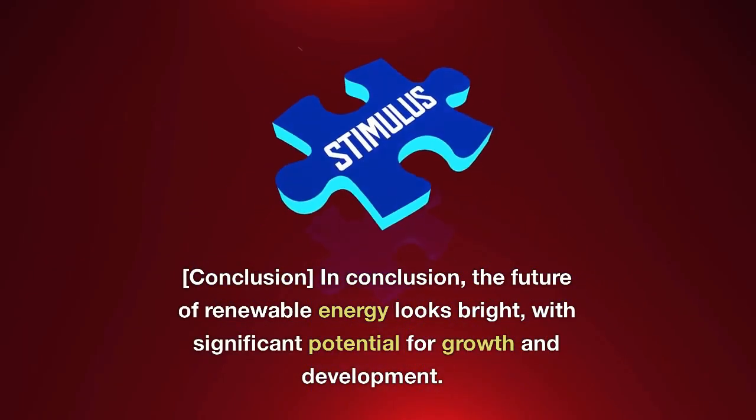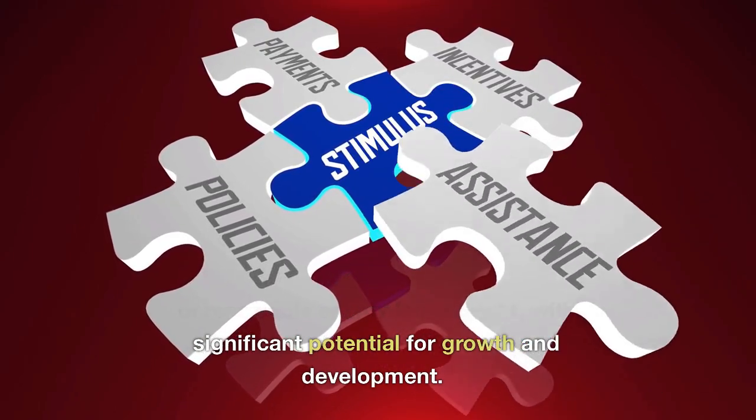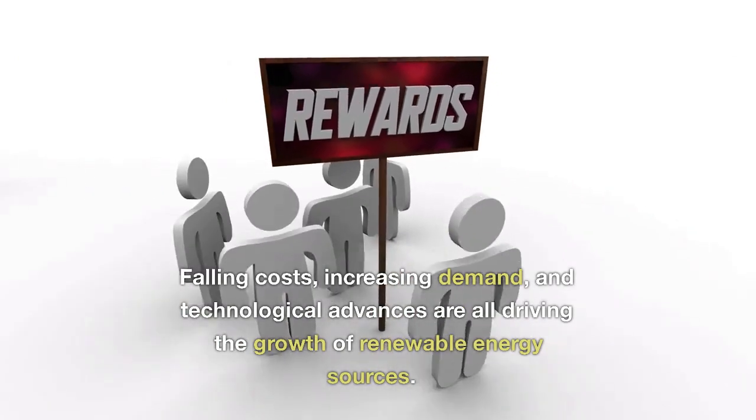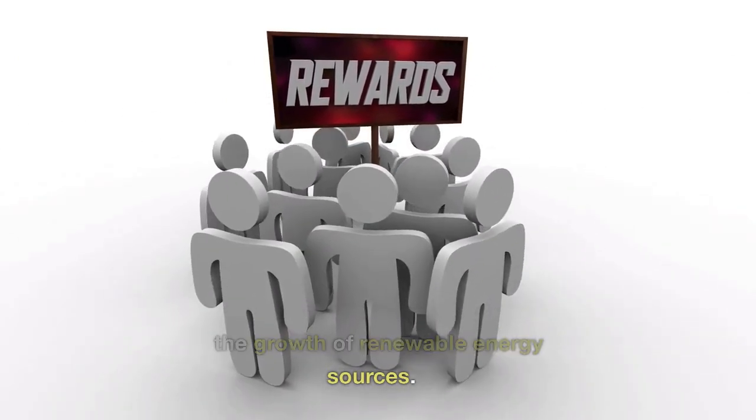In conclusion, the future of renewable energy looks bright, with significant potential for growth and development. Falling costs, increasing demand, and technological advances are all driving the growth of renewable energy sources.